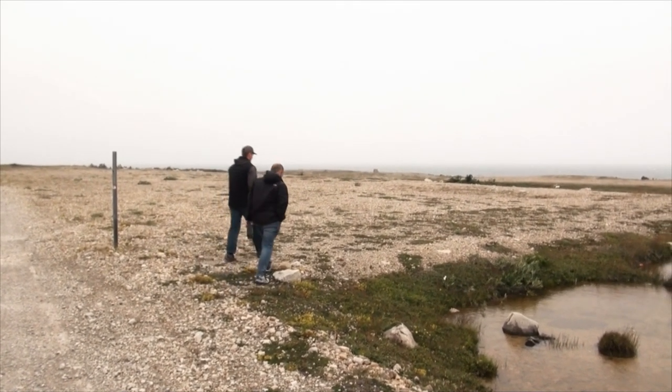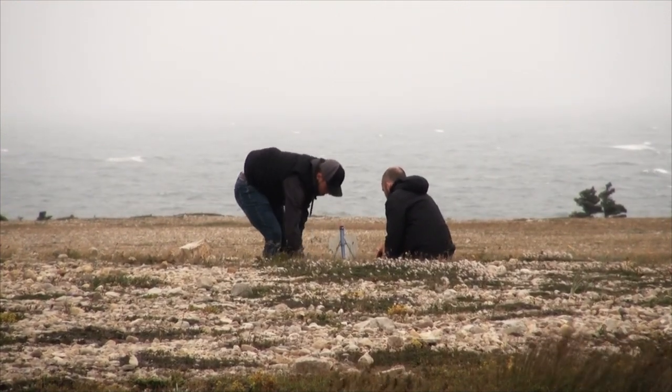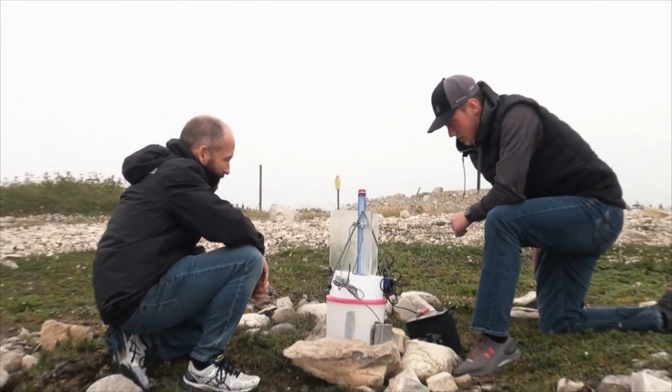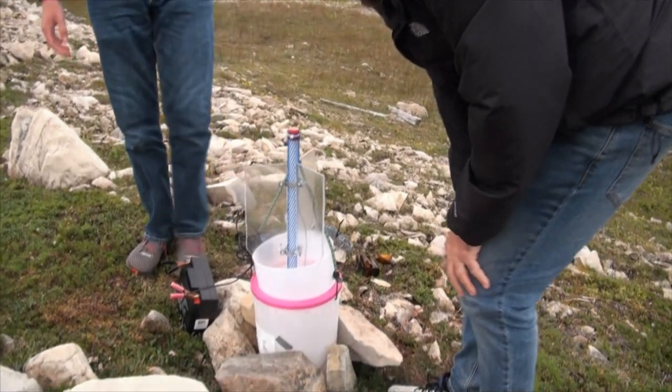Dr. Kirk Hillier is an entomologist whose research is directed towards a better understanding of the relationship between odors and insect behavior. The main goal is to develop novel techniques to allow management of insect threats, rather than using standard insecticides.